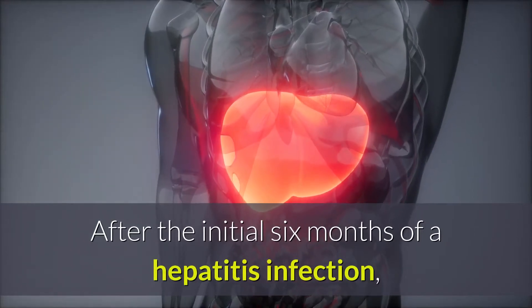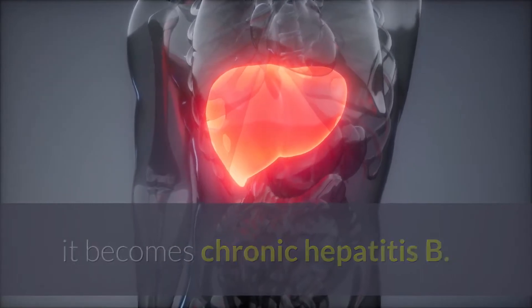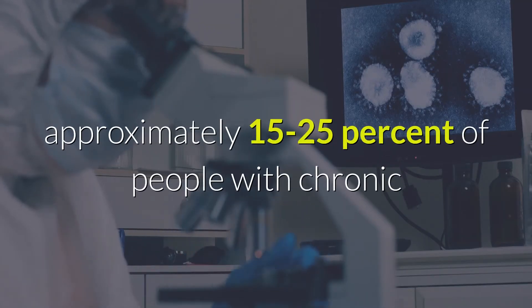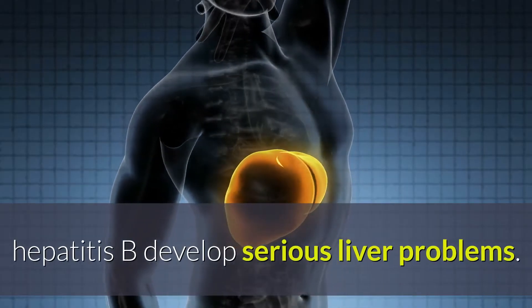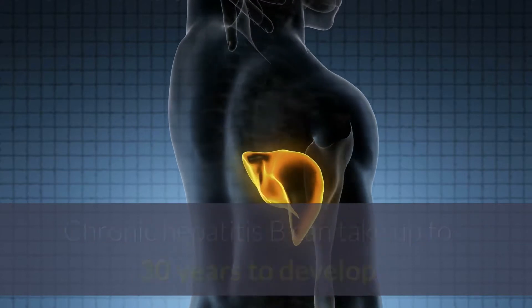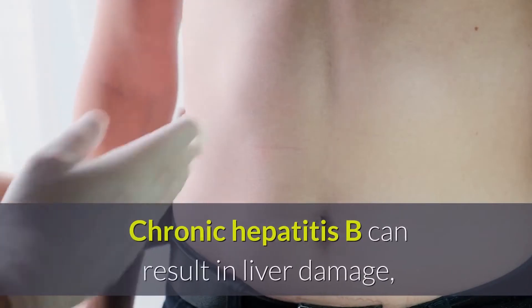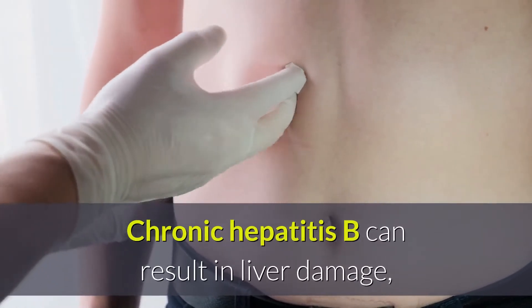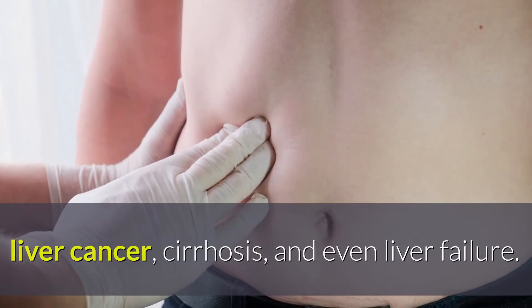After the initial six months of a Hepatitis infection, it becomes chronic Hepatitis B. According to the CDC, approximately 15-25% of people with chronic Hepatitis B develop serious liver problems. Chronic Hepatitis B can take up to 30 years to develop and display symptoms, but it is typically serious when it does, and can result in liver damage, liver cancer, cirrhosis, and even liver failure.